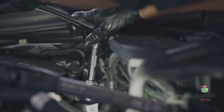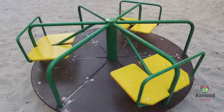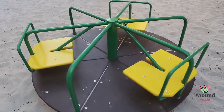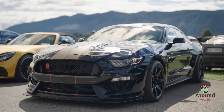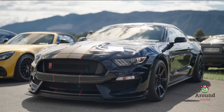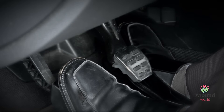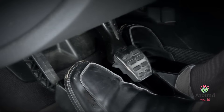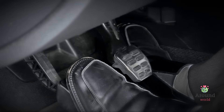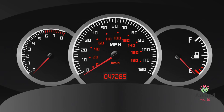Now there's something important to know: horsepower is different from another term you might have heard — torque. Torque is like the strength of the horse, and horsepower is like the speed of the horse. In a car, torque helps you get moving from a stop, like how a strong horse can pull a heavy cart. Horsepower is what makes you go really fast once you're already moving. So a good car needs a balance of both torque and horsepower to be great at both starting and speeding up.